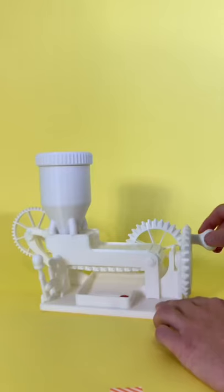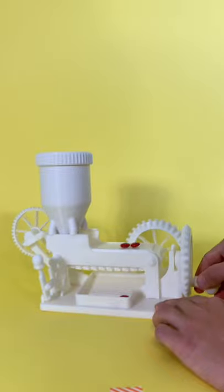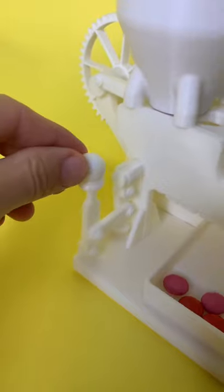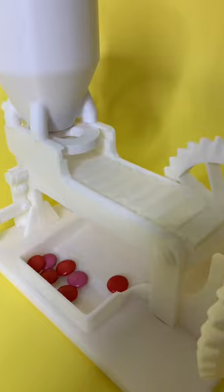Let's start with the Love Conveyor. This is a fully 3D printed, completely over-designed candy machine that distributes candy across this conveyor belt as you crank this handle. This lever right here allows you to turn off the candy dispensing so you can clear the conveyor belt when you've had enough candy.